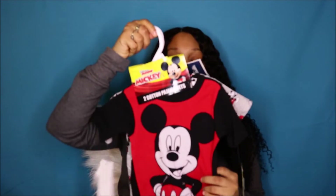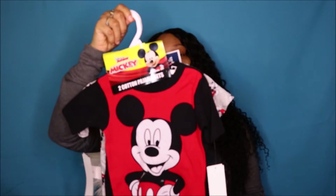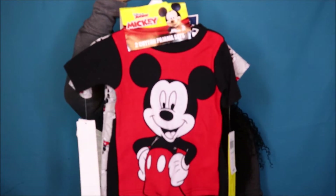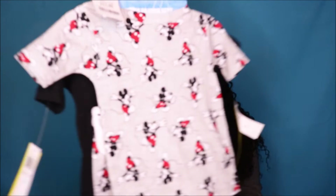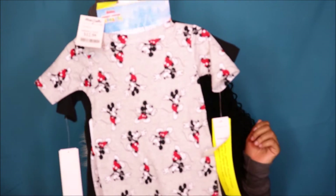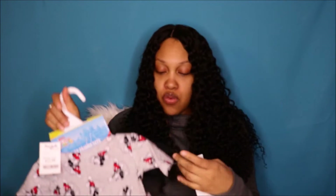My other pajama set I got him was Mickey Mouse. He loves Mickey Mouse Clubhouse — him and his sister Harmony both love Mickey Mouse. This is the front of the pajama set and this is the back. I love how they have classic Mickey — he looks so classic. This pajama set was also $12.99.